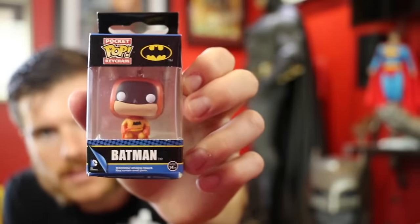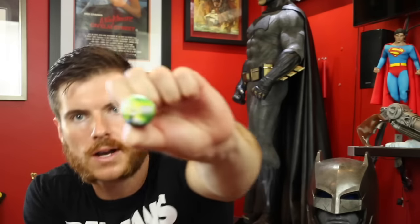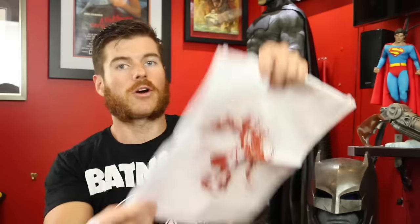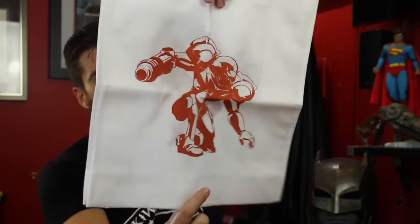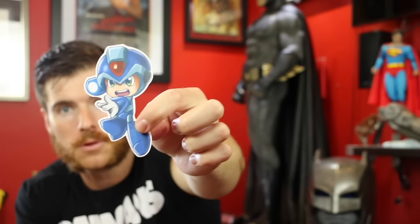I'm gonna leave the links to Mr. Black's amazing work in the video description. Moving on — we've got ourselves a pocket pop keychain, this is Batman, it looks like the old school Batman. That looks sick. This is actually the December box, so we've got the One Up Box December badge with a cute little panda on it. We've got ourselves a galactic bounty hunter tote bag — that is a wicked illustration. And this is a Mega Man decal — I think I will actually put this on the back of my car.